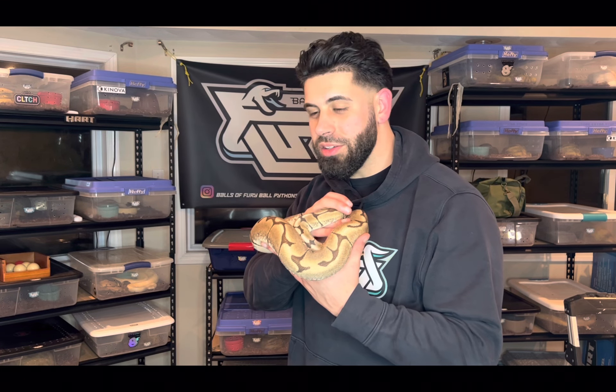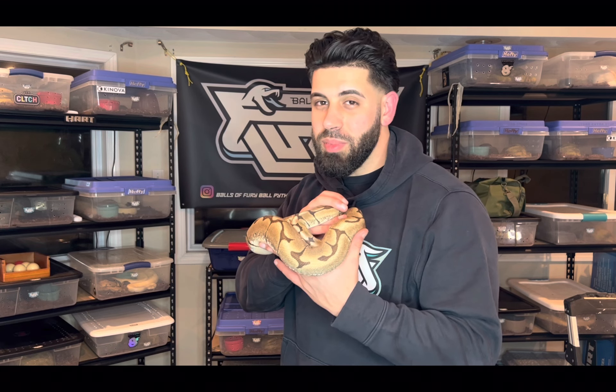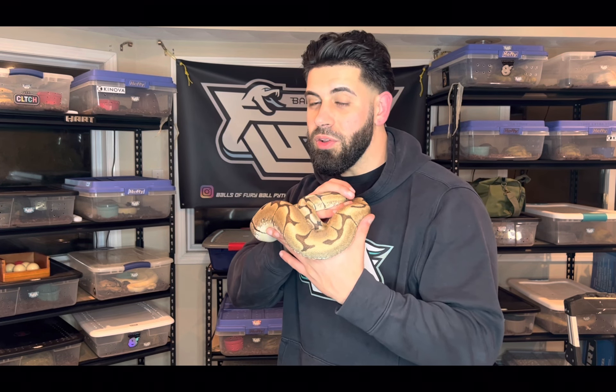What is up everyone, it's your boy Mike from Balls of Fury. Welcome back to the channel. I wanted to talk about the spider gene — my opinion on it, why I keep spider ball pythons, and give you guys a little bit of advice on what you should do if you want to work with the spider gene but are hesitant because of the spider wobble.